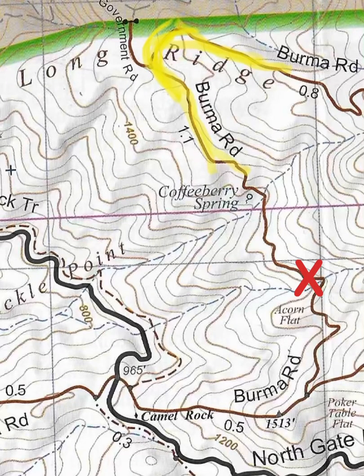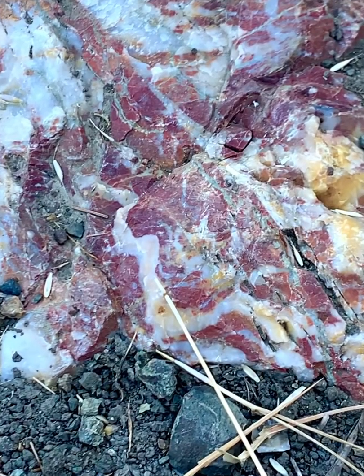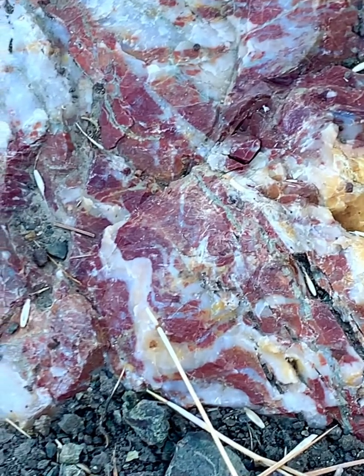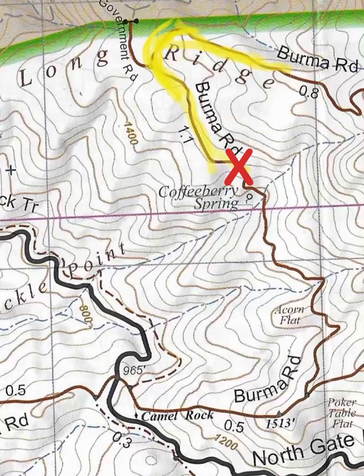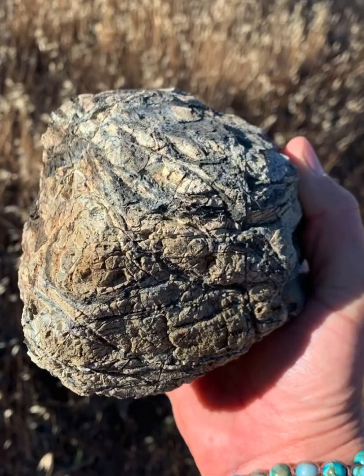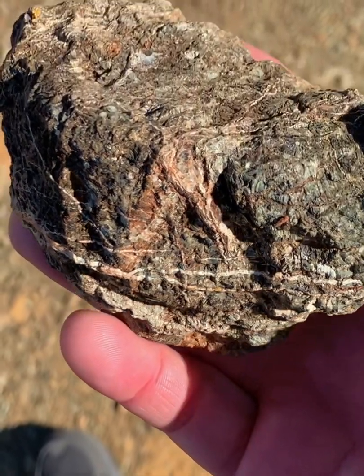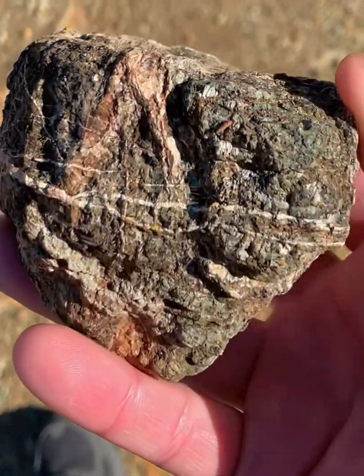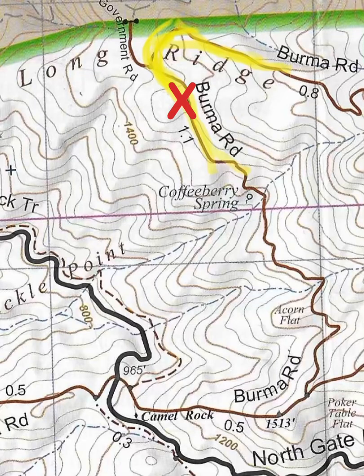X marks the spot, and I continue to see more metamorphic rocks along this trail. Look at all this quartz that's filled in the cracks here. What an amazing planet, what an amazing trail — all these little signs of metamorphism. Look at all these fractured lines filled in with quartz. So cool.